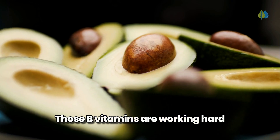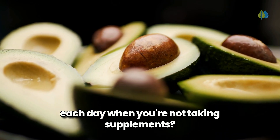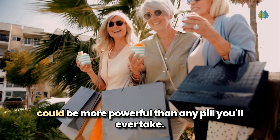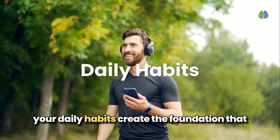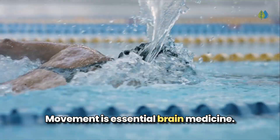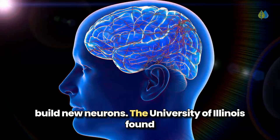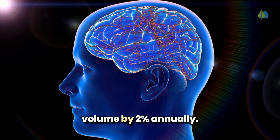Those B vitamins are working hard to protect your neural connections. But what's happening in the 23 hours each day when you're not taking supplements? There's a hidden connection between your social calendar and brain health that researchers at Harvard discovered could be more powerful than any pill you'll ever take. While nutrients are crucial, your daily habits create the foundation that allows these nutrients to work effectively. Movement is essential brain medicine: when you exercise for 30 minutes 5 days a week, you flood your brain with growth factors that build new neurons. The University of Illinois found regular aerobic exercise increases hippocampal volume by 2% annually, essentially reversing age-related brain shrinkage.